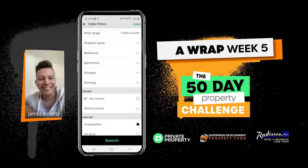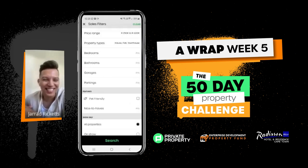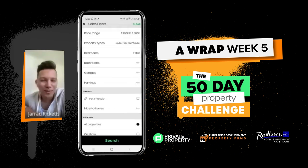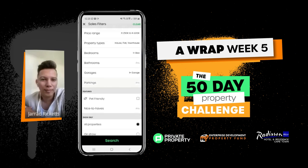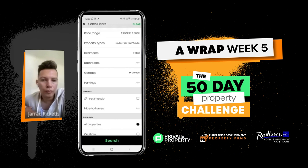So 250,000 to 600,000. For property types, I'll go house and flat and townhouse. Land and farm I don't think we'll go for. Bedrooms, let's just go one-plus for now as the minimum. Bathrooms one-plus. Garage — we can go one-plus. Parking — leave that. All properties — leave it as all properties, because you can get some nice deals. Then I'll just click search at the bottom.